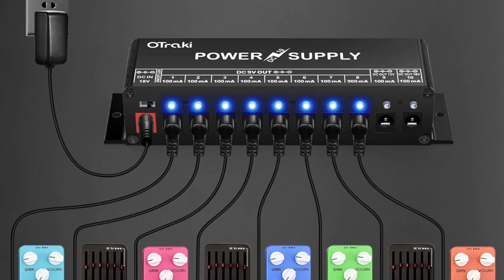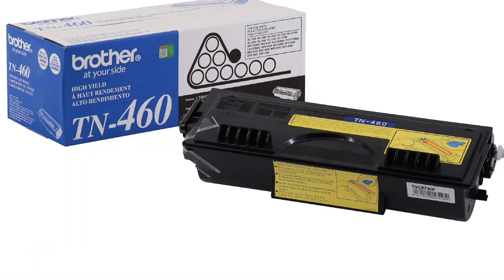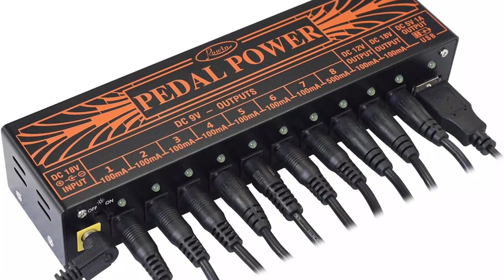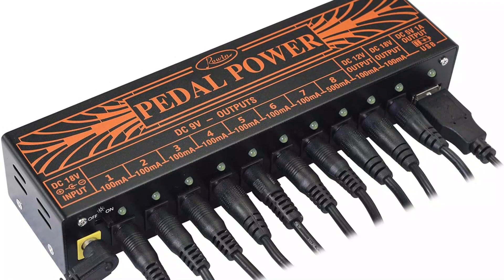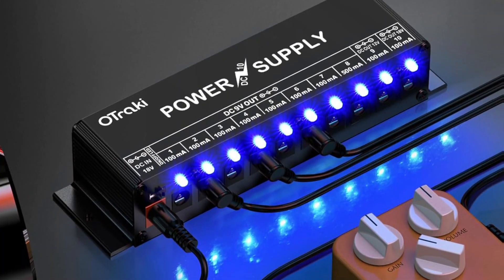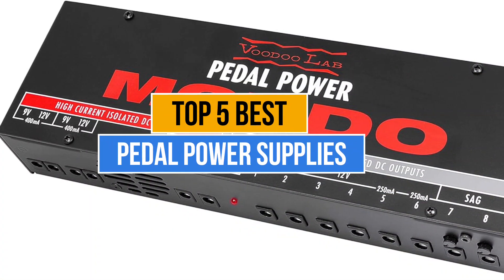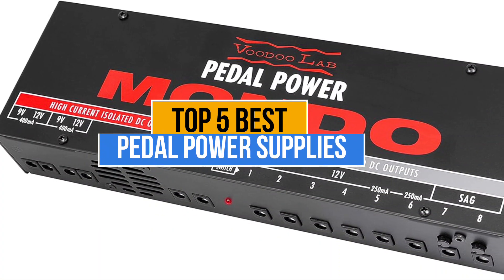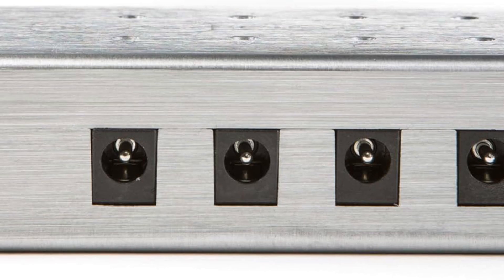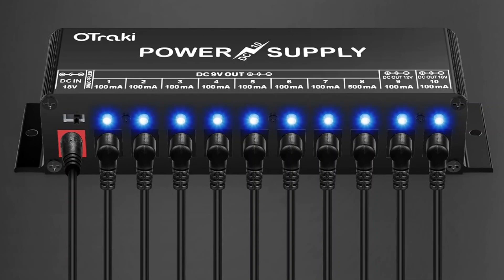Guitarists, whether beginners or seasoned professionals, understand the importance of reliable equipment to achieve the perfect sound. One crucial component of a guitarist's setup is the pedal power supply. This essential device ensures that your pedals receive the necessary power to deliver optimal performance, whether you're practicing in your bedroom or performing on stage. Today's video is about the top 5 best pedal power supplies available in the market. If you want to know the price and more information about the products mentioned, check the link in the description box below. Now let's get started.